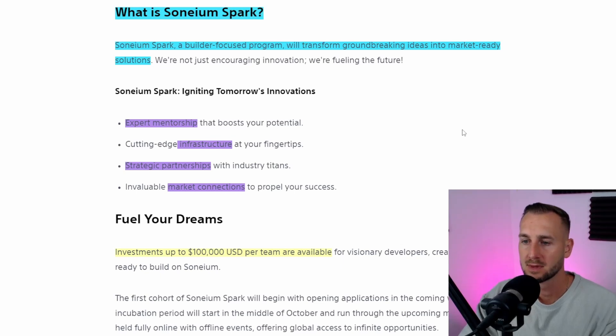With the Spark program, they're offering mentorship, infrastructure connections, strategic partnerships, and funding. Those are the main highlights, and they'll be looking to invest up to $100k per team to come and build on top of Sonium.